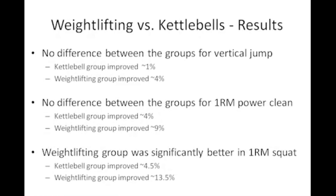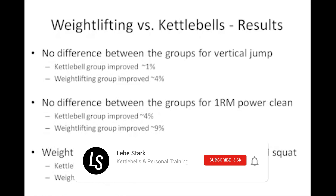So there you have it. I got these studies from a YouTube video from the NSCA — you'll find the link in the description. Check it out if you want to. If you like the video, like it. If you want to see more of this kettlebell content, subscribe to the channel, and I'll catch you on the next one.